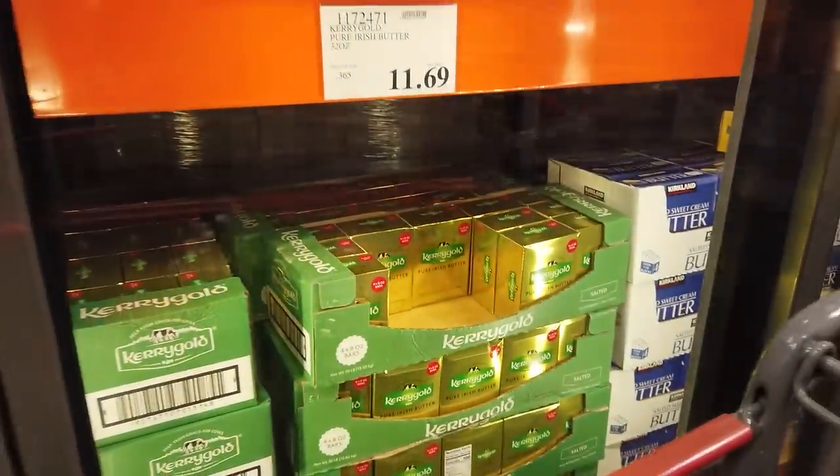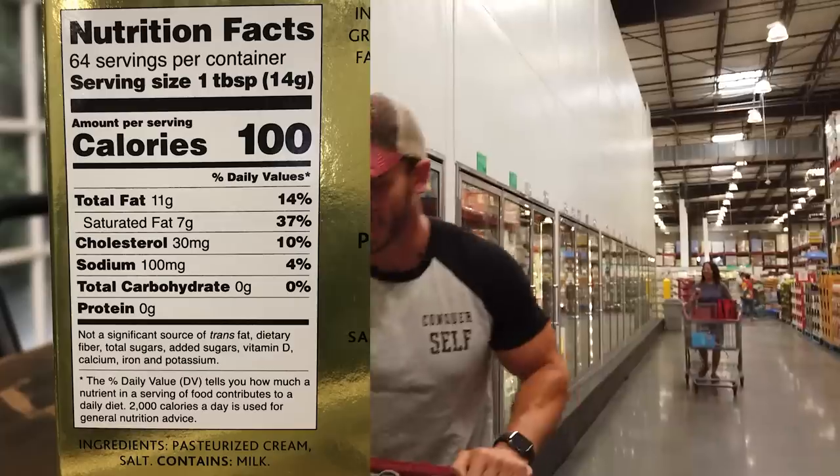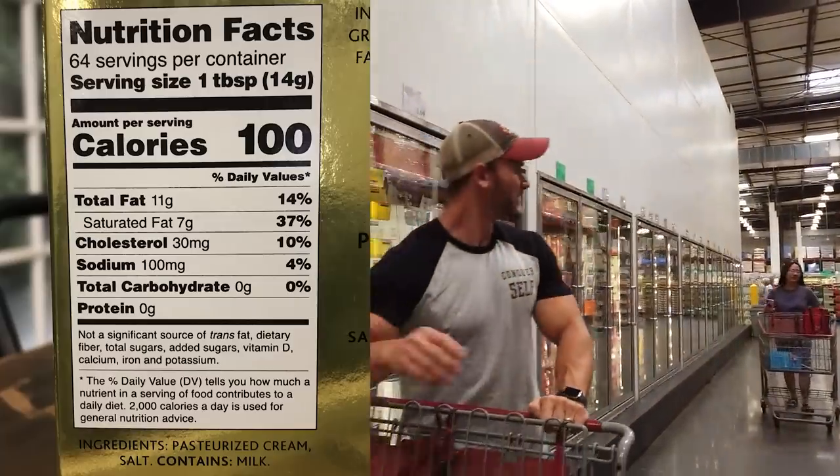Kerrygold butter — that is a given. Love my Kerrygold: grass-fed, grass-finished.